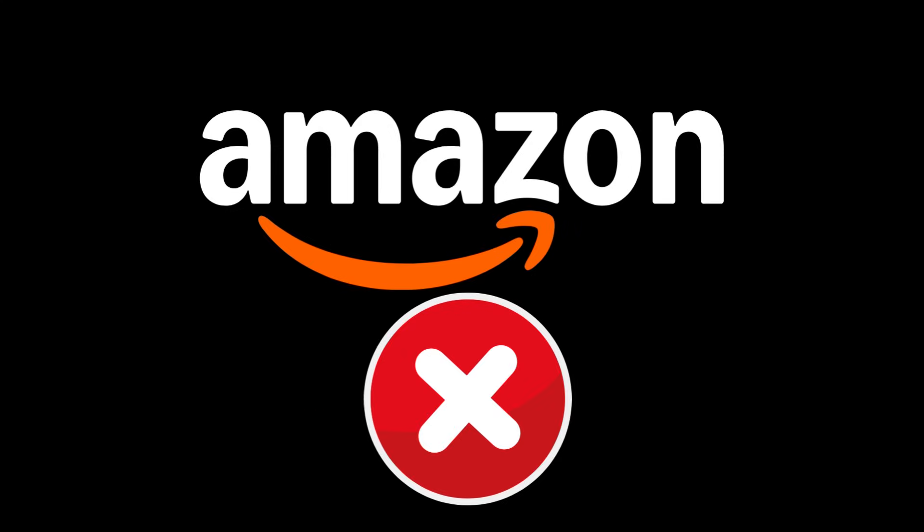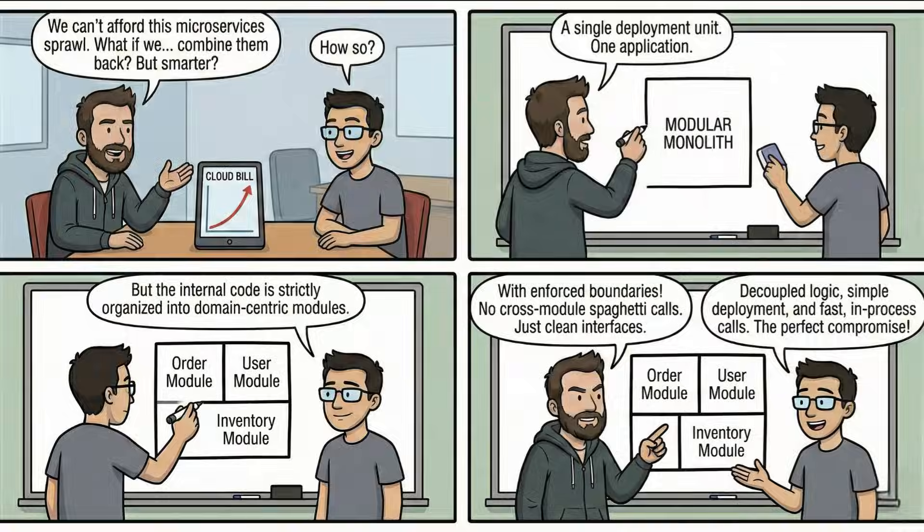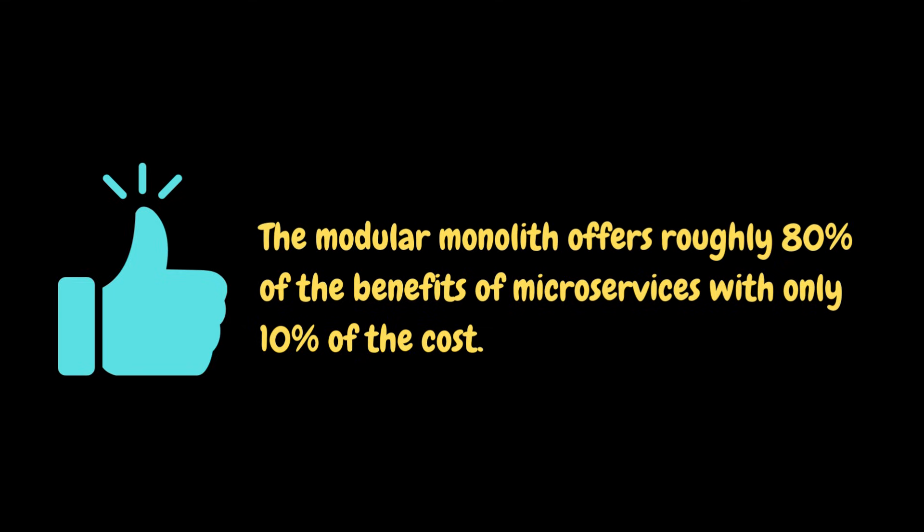Amazon is not the only company that switched to a monolithic architecture. A startup called TaskJet also migrated to a monolithic architecture after the difficulties they experienced. So, what do software engineers use now? Did they return to the spaghetti monolith? Of course not. The destination of the migration is the modular monolith. A modular monolith is a single deployment unit where the internal code is strictly organized into domain-centric modules with enforced boundaries. You can see the differences between spaghetti monolith, modular monolith, and microservices in this table.